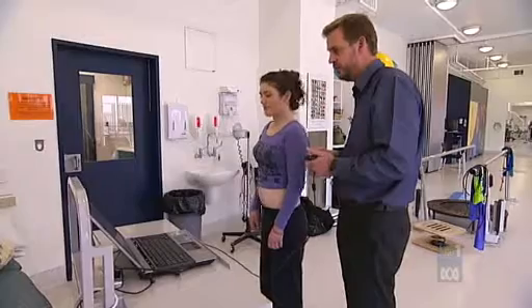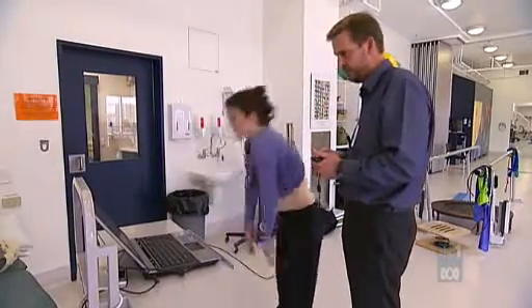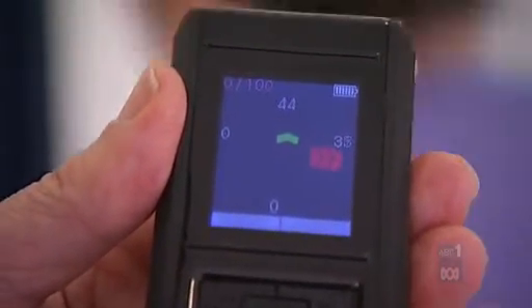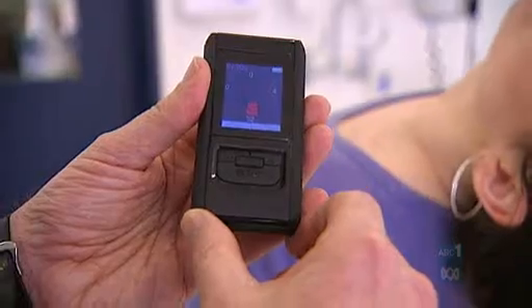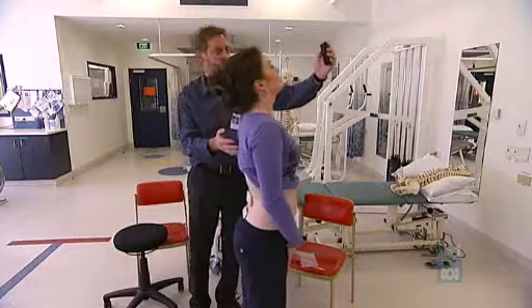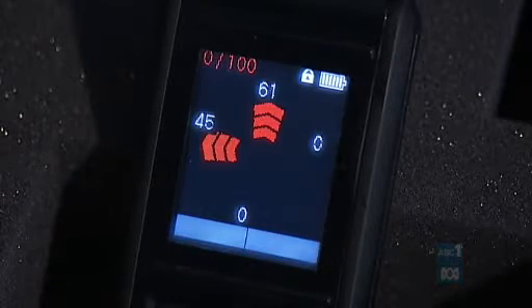Sensors attached to the back measure movement and muscle activity and transmit information to a handheld device which beeps and buzzes when the patient is putting strain on their spine. Coloured arrows give instant feedback and help guide the patient into a better posture.